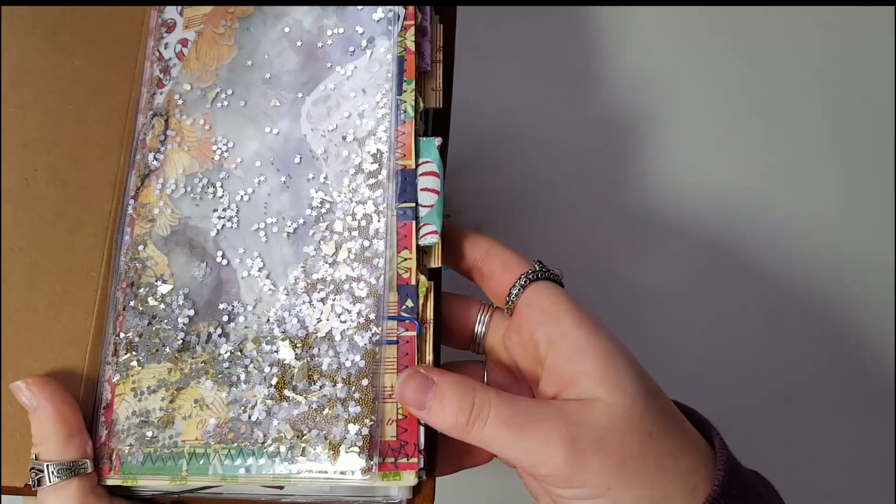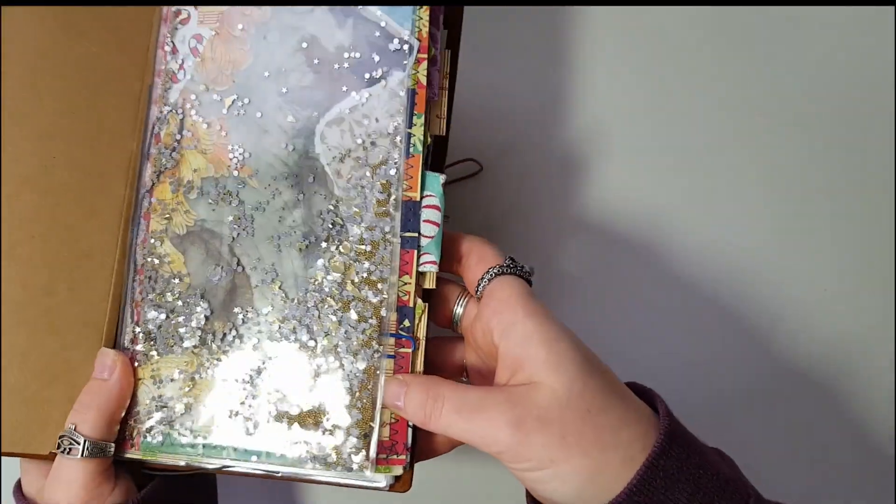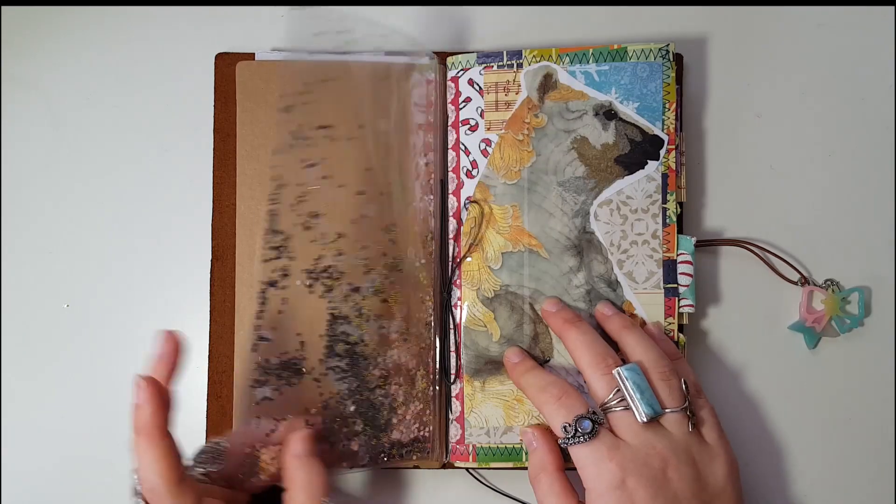Then I got this dashboard with these glitter stars in it. I got this from Michael's — it was on clearance for a dollar, and when I saw the stars I was like, I need this for my December Daily setup.